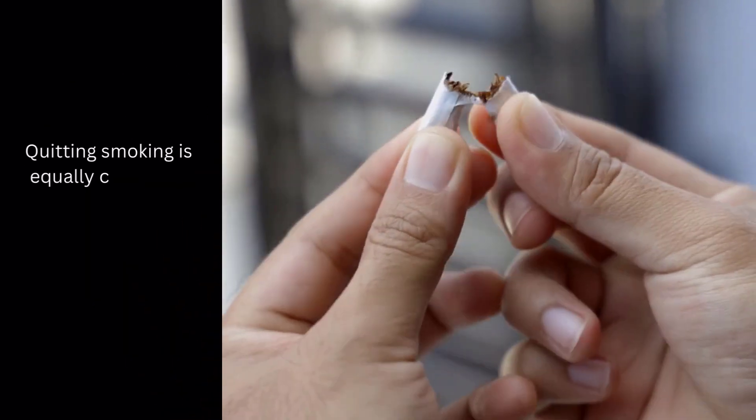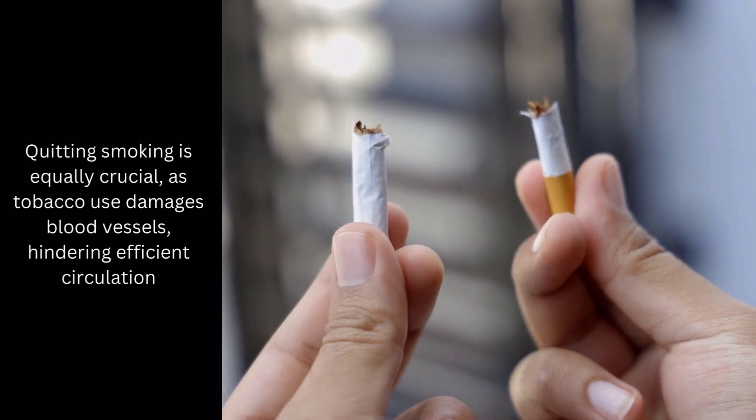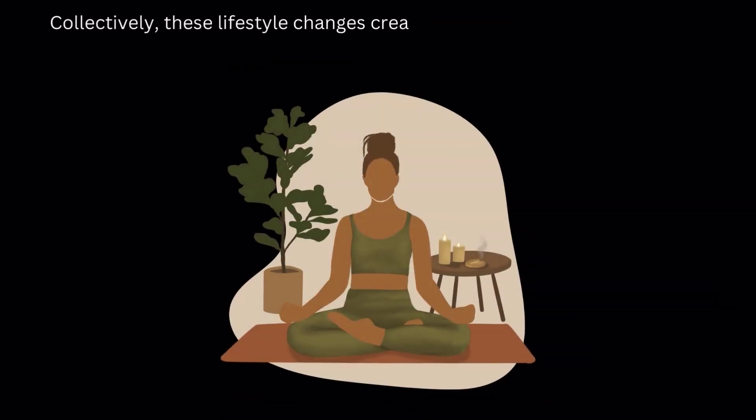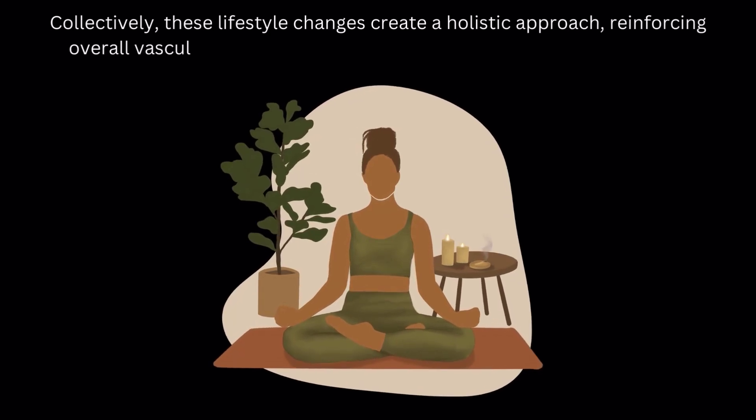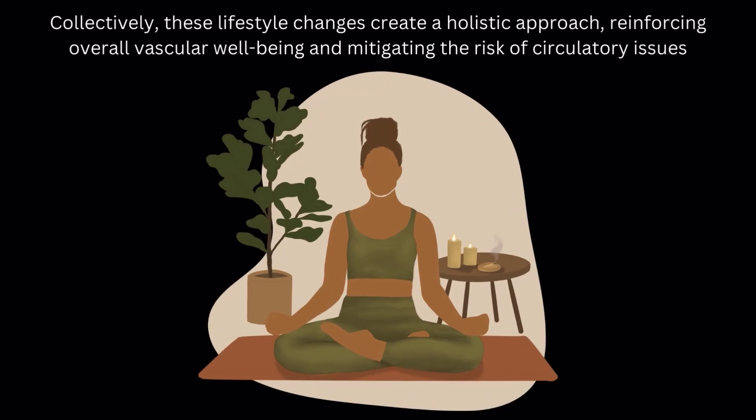Quitting smoking is equally crucial, as tobacco use damages blood vessels, hindering efficient circulation. Collectively, these lifestyle changes create a holistic approach, reinforcing overall vascular well-being and mitigating the risk of circulatory issues.